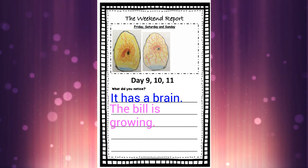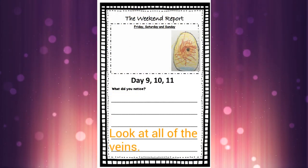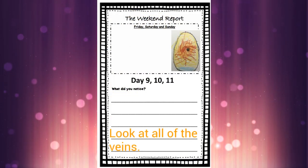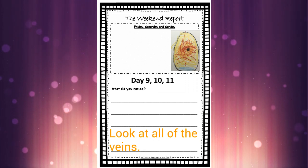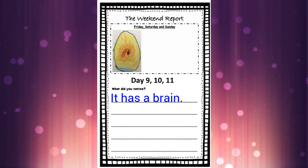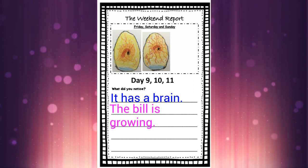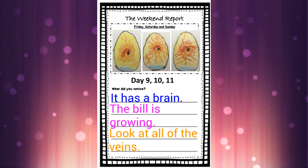Let's see what Sunday will bring — let's see day 11. Here's our little ducky on Sunday. It's getting a little bit bigger. It's still got that eye and its bill. We just see a lot more veins in this picture. Our little ducky is just getting a little bit bigger on Sunday. So for our sentence for day 11, we could write: look at all of the veins.